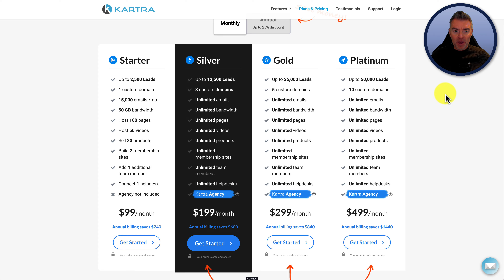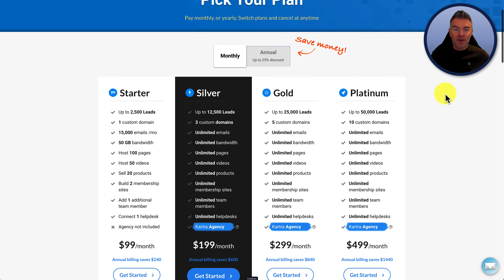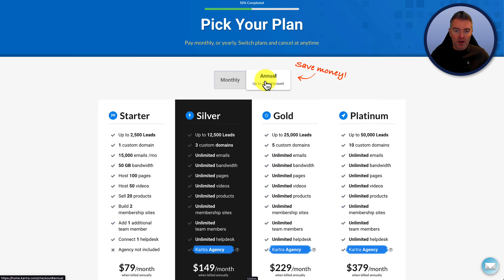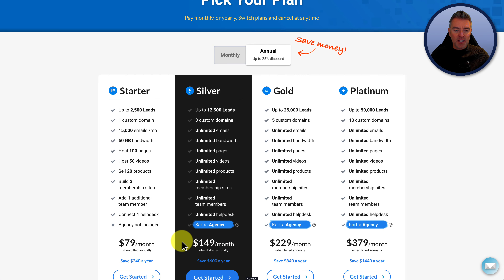Here is the pricing page. The very first thing to point out is that these prices are for monthly. So if you're confident about signing up with Kartra, that you're going to use it and you know that you're happy with it, then you can switch to annual pricing just here, and then you'll see these drop in price.